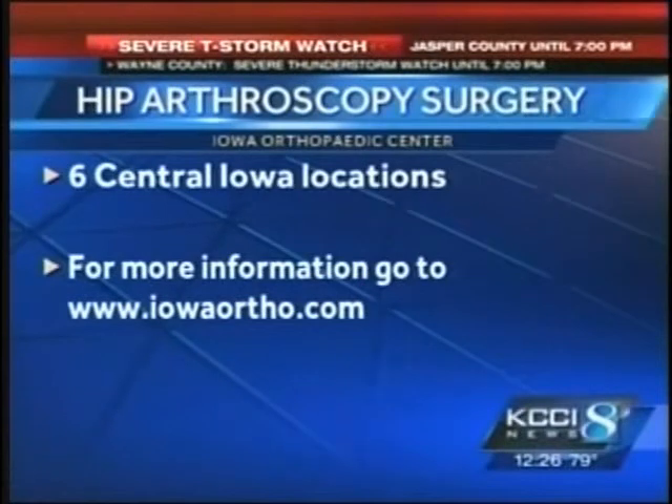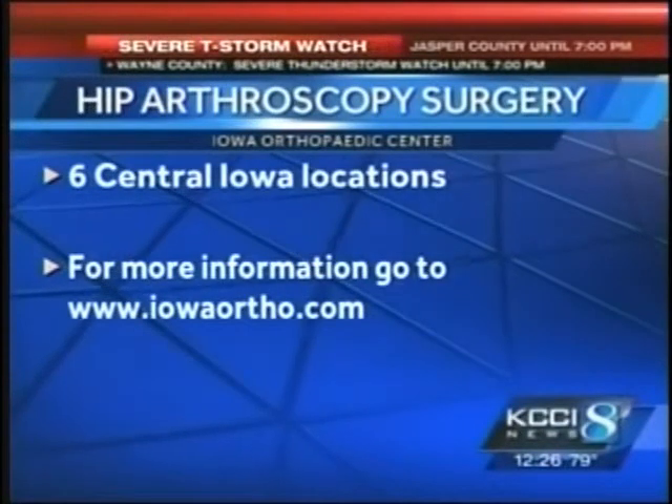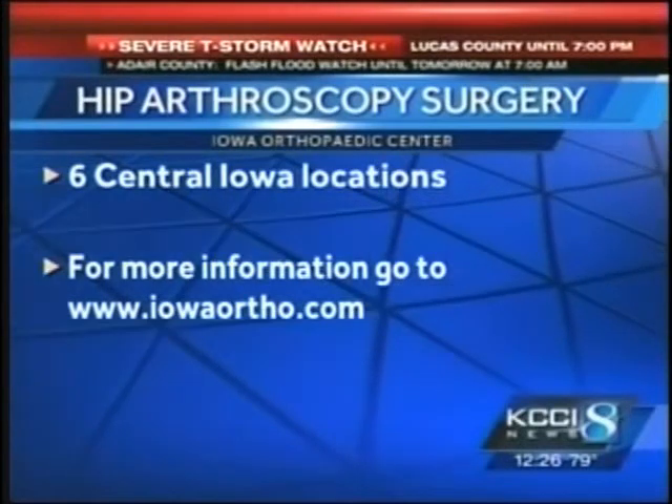Doctor, thank you very much. As you say, groundbreaking. For more information you can go to IowaOrtho.com. Thank you so much for coming in today.